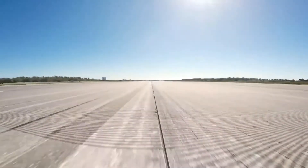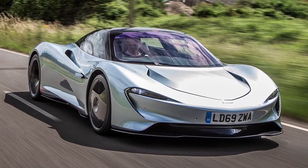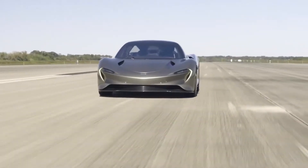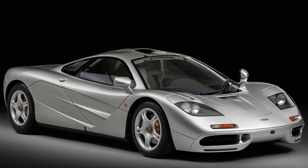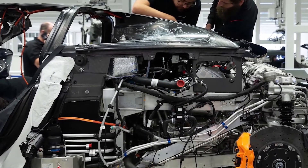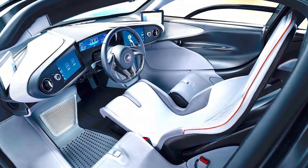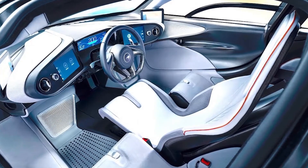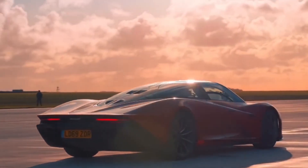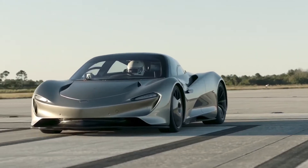Number 10: McLaren Speedtail, $2.1 million dollars. The McLaren Speedtail is a combination of sumptuous luxury and breathtaking performance. Its beautifully crafted sheet metal is highly stylized and simply stunning. Taking a cue from the legendary McLaren F1, the driver's seat is made from carbon fiber. It boasts a twin-turbocharged 4.0-liter V8 engine combined with an electric motor in a hybrid design producing 1,035 horsepower and 848 pound-feet of torque, firing from 0 to 186 miles per hour in a mere 12.8 seconds.